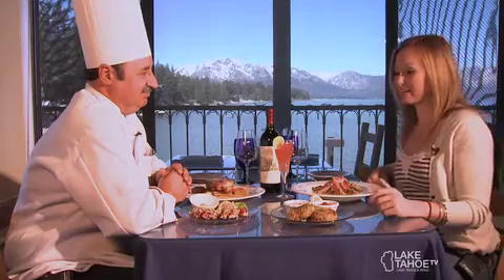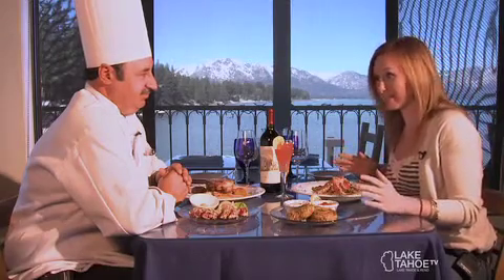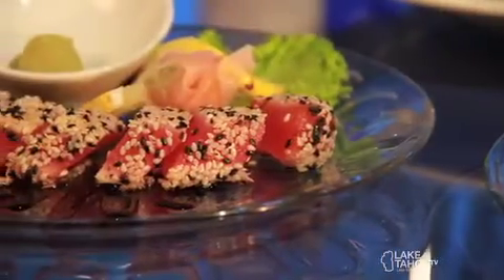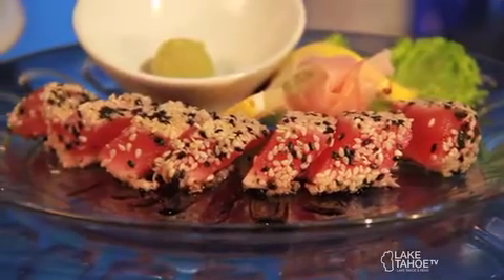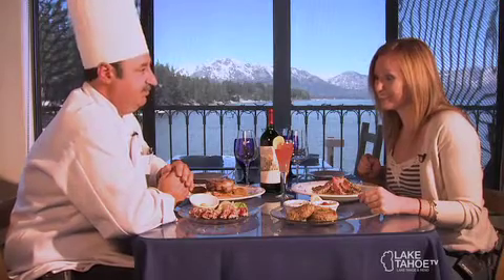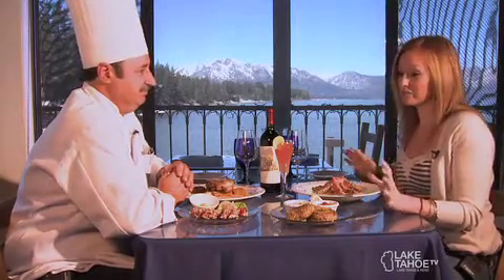Moving on to one of the most popular dishes here at the Boathouse — we have a seared sesame crusted ahi with a balsamic reduction, wasabi, and pickled ginger. It's real popular, a nice fresh item. Nice little bites if you just want a snack.